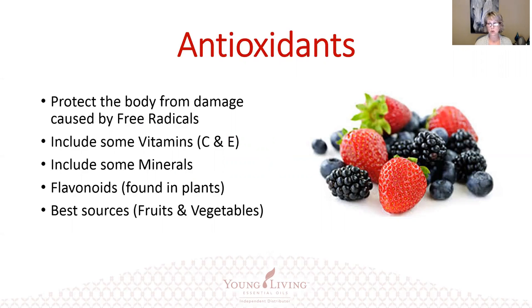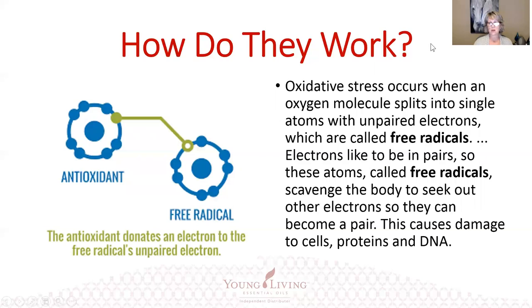Antioxidants are often referred to as food sources — that's the best place. According to the article from WebMD, it's best to get your antioxidants from a whole food source as opposed to synthetic supplements. These antioxidant food sources contain vitamins like C and E, as well as minerals. They have flavonoids, which are all found in plants, and the best sources for antioxidants are fruits and vegetables.